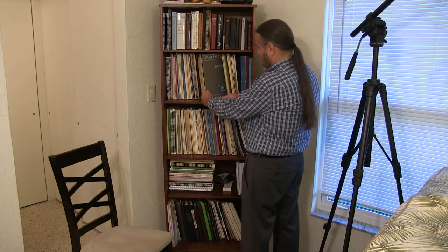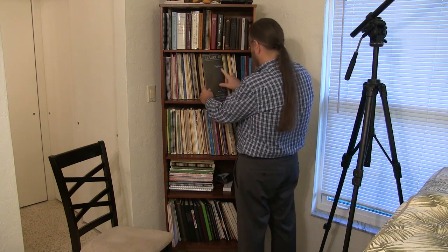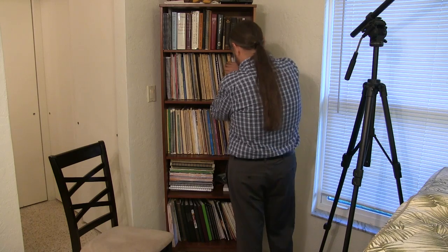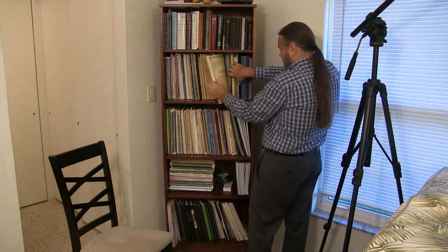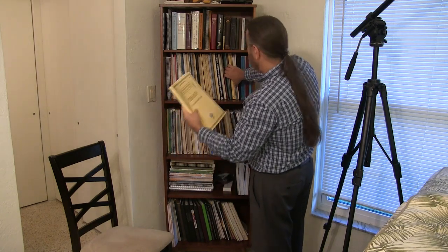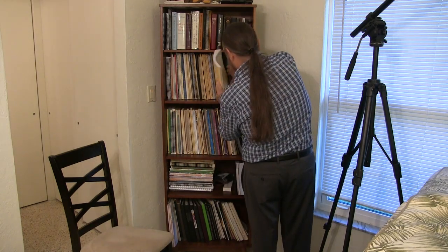In the D's I have Debussy Preludes in the Durand French edition — I think this is only volume two; I lost volume one. I also have some Debussy in the Schirmer edition — Debussy Favorite Piano Works.